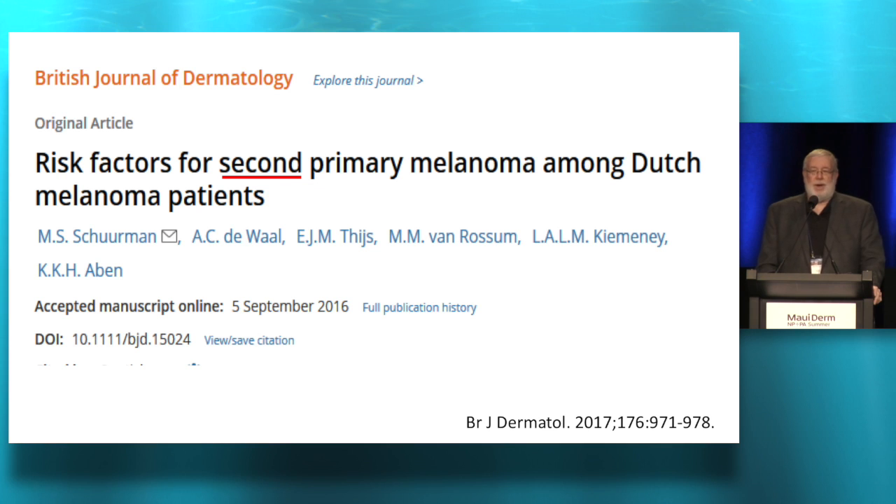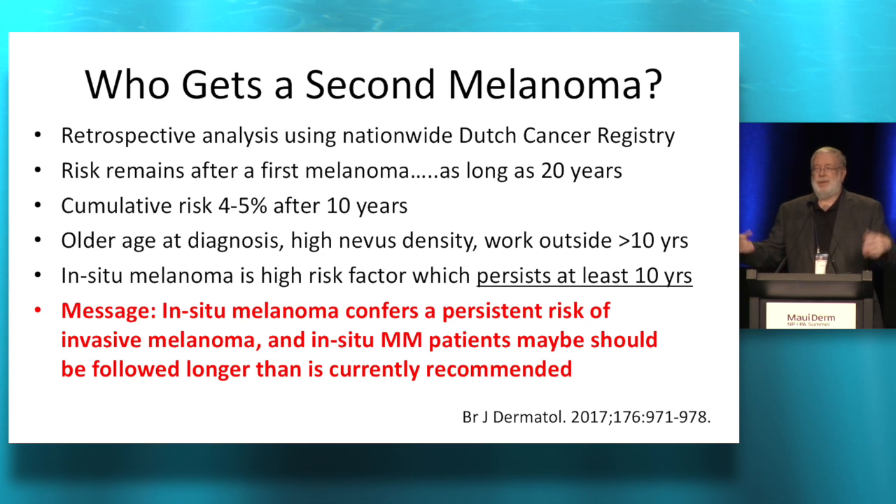How about a second melanoma — what's your risk if you've had one? This was a Dutch study with a very controlled system for gathering data. The cumulative risk after 10 years was about four to five percent. The interesting finding was that in situ melanomas, which we think of as relatively easy to treat — small margin excision and you're done — the risk of developing a second melanoma after having an in situ melanoma actually persisted for 10 years compared to the population without one, corrected for age, sex, occupation, and sun exposure. So even with an in situ melanoma, you ought to keep seeing these patients in follow-up.